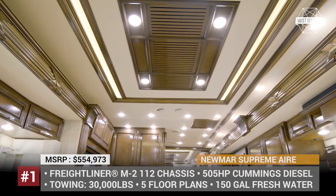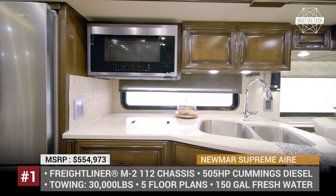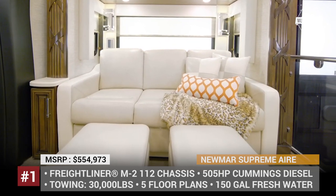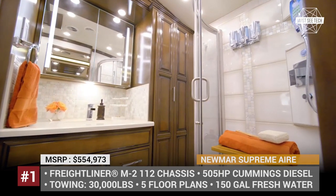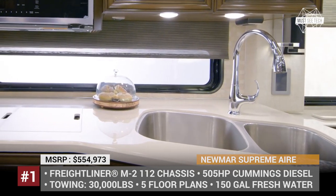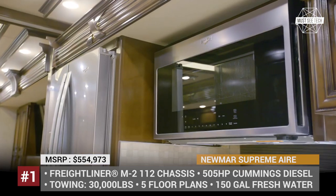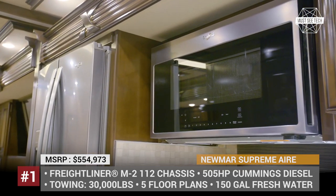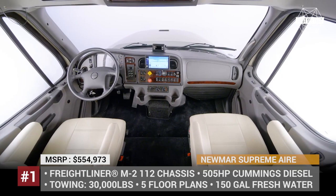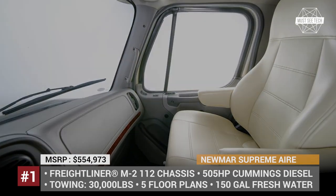In 2021, this model is offered in five floor plans, including two new 40-footers. Each Supreme Air carries 150 gallons of fresh water, 100 gallons of fuel, a diesel generator, a set of lithium batteries and even 10 kW worth of solar panels. Regardless of the floor plan, you are guaranteed the comfiest king-size bed with a Samsung TV in front of it, porcelain flooring, hardwood cabinetry, a full bathroom and a home-style kitchen with all required appliances.